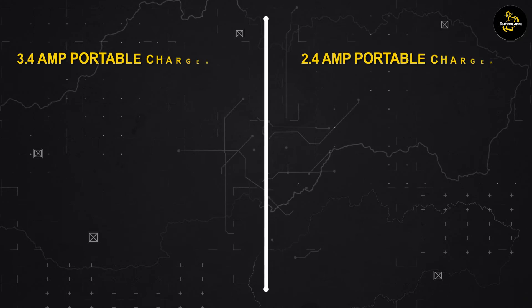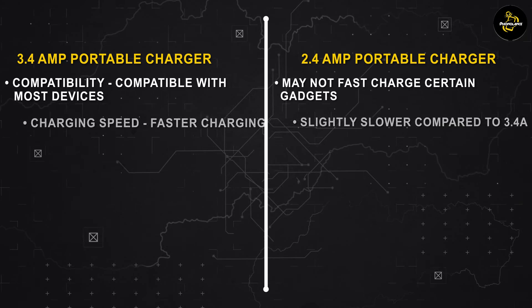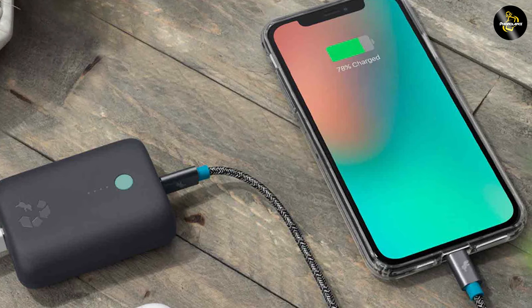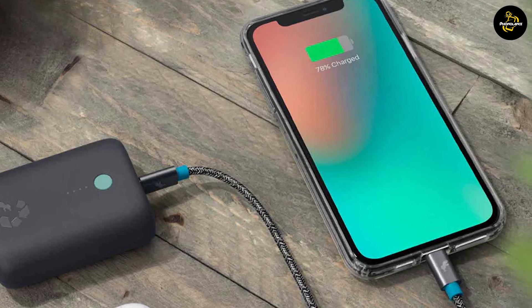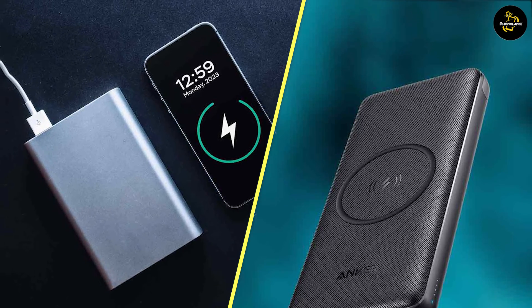Overall, both the 3.4 AMP and 2.4 AMP portable chargers offer their own unique advantages. The 3.4 AMP charger provides faster charging speeds and is better suited for power-hungry devices, while the 2.4 AMP charger offers versatility and compatibility with a wide range of devices. Consider your specific charging needs, such as the devices you own and the charging speed you require, when choosing between the two options to ensure the best charging experience.